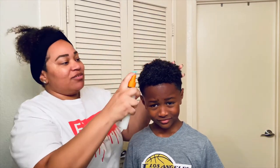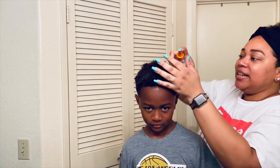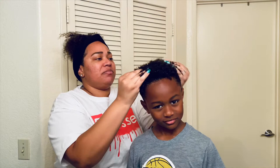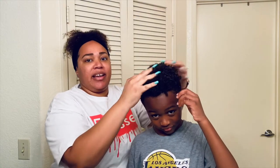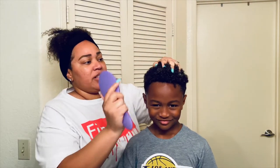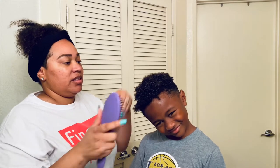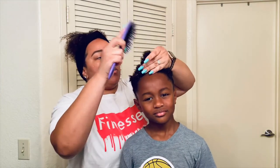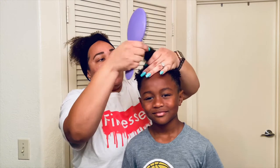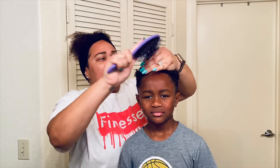I'm not going to comb it out thoroughly because one, you're going to see him lose his mind, and two, I combed it out recently so it shouldn't be too tangled. It's just every day from laying on it that it gets tangled. Jaden has really really curly, coily hair, so I'm just going to grab a section at a time and brush through the ends. My kids don't like getting their hair combed at all.